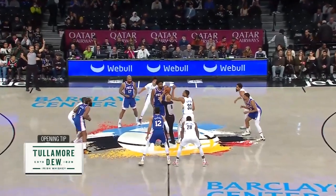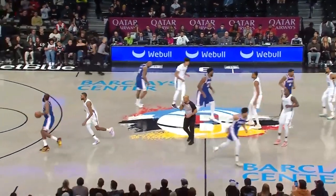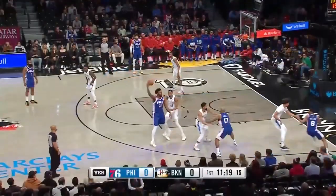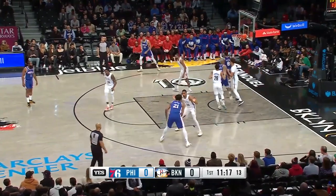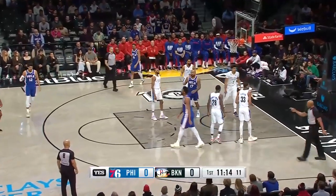James Harden suiting up as a Sixer for the first time in Brooklyn. He leads the NBA in assists, and he'll have it to start things off. What a defensive lineup the Nets have put out to start things off. Indeed, he draws the foul on Claxton.